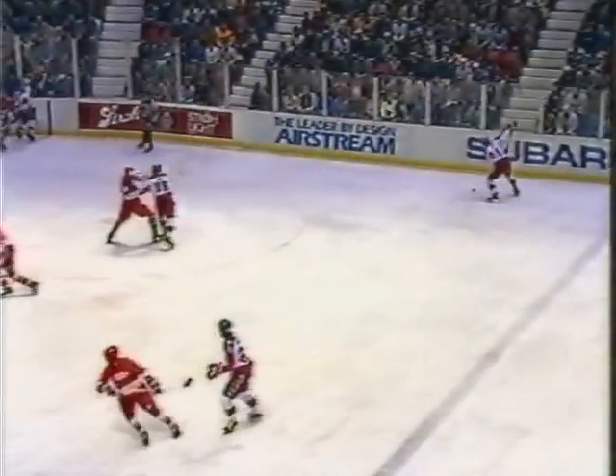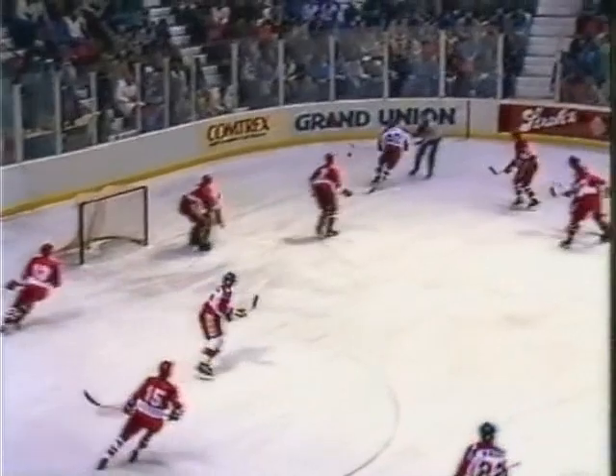Rolikov got it to the line — and this is a first for the United States. Over to his defense partner, David H. Jensen, who dumped it in. Now back to Chelios at the point. A shot. That's blocked, and Jim Thomas to Chelios again. A shot. And Tisnick made the save, and the Soviets clear up the center.